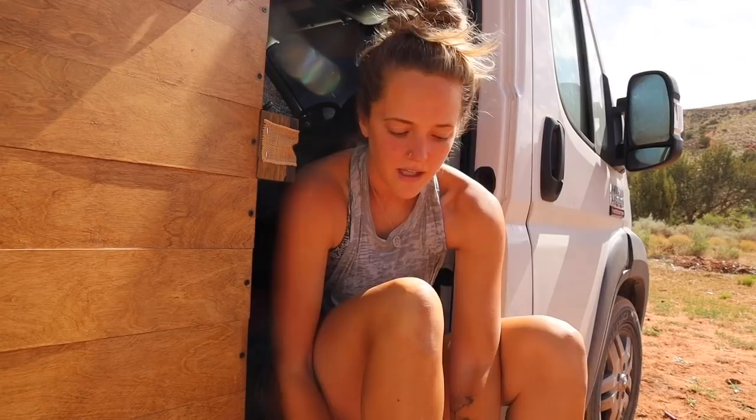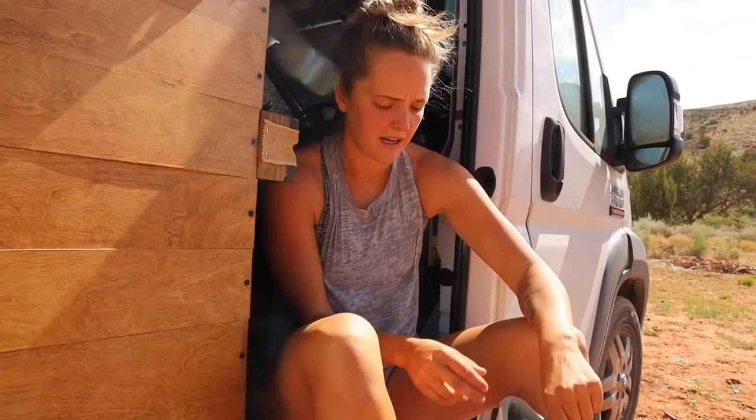I prefer to be on public land, BLM land, wilderness land most of the time. So the last thing that I want to do is pack everything up just to head into town and shower or work out.